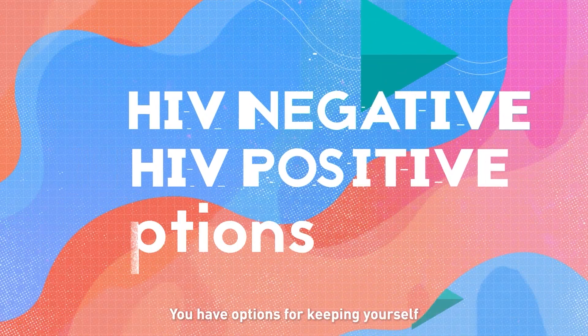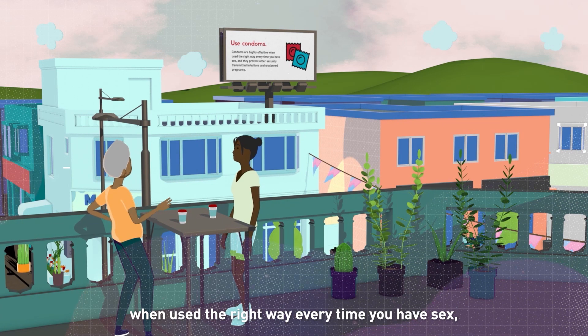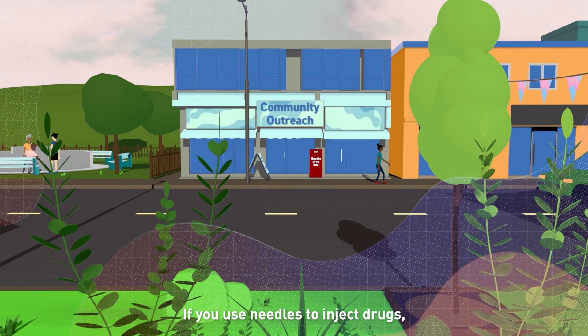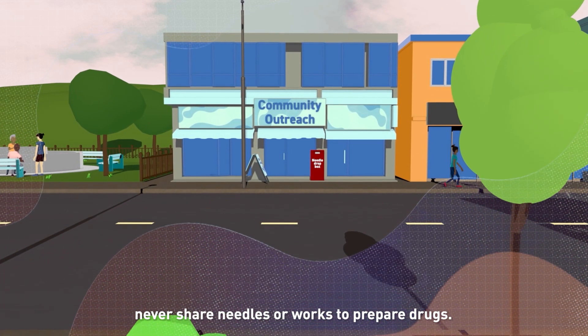You have options for keeping yourself and others healthy and safe. Condoms are highly effective when used the right way every time you have sex, and they prevent other sexually transmitted infections and unplanned pregnancy. If you use needles to inject drugs, never share needles or works to prepare drugs.